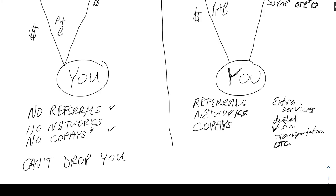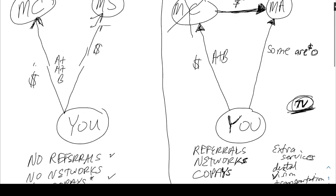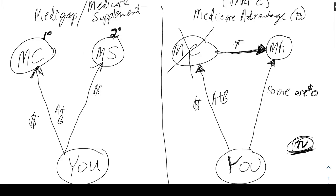These extra benefits will sound really good on TV commercials — that's the majority of what you'll see especially during the annual enrollment season. It's a lot to do with Medicare Advantage type plans, but it doesn't make them better or worse.